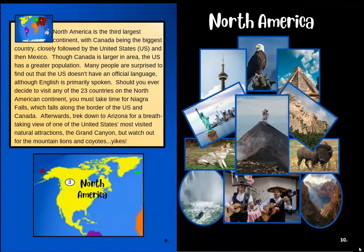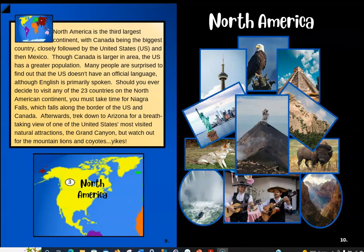North America is the third largest continent, with Canada being the biggest country, closely followed by the United States and then Mexico. We have Canada right up here, then the U.S. right here, and Mexico is down here. Over here on the left of Canada is Alaska — that actually goes with the United States, but it's way up there beside Canada so it's really cold. Though Canada is larger in area, the U.S. has a greater population. Many people are surprised to find out that the U.S. doesn't have an official language, although English is primarily spoken.